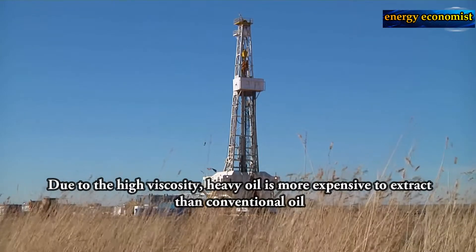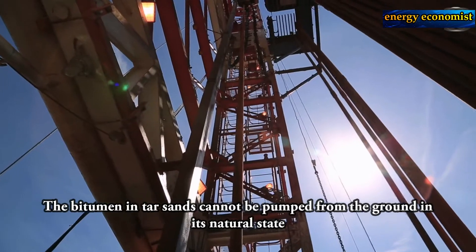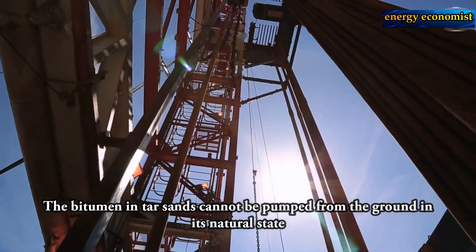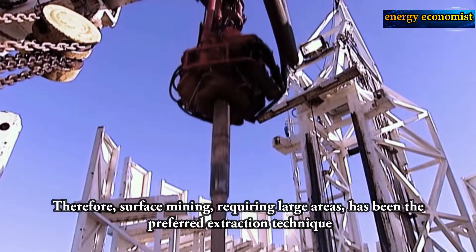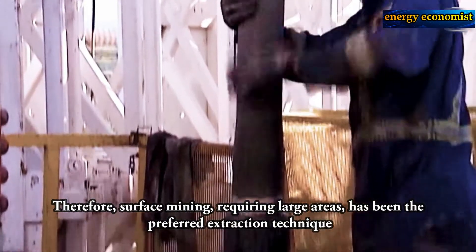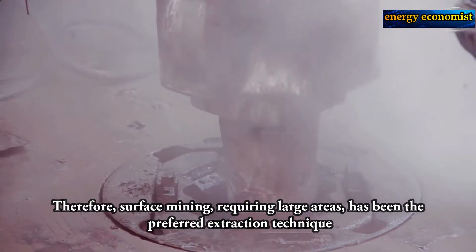The high viscosity of heavy oil makes it more expensive to extract than conventional oil. The bitumen in oil sands cannot be pumped from the ground in its natural state. Therefore, surface mining requiring large areas has been the preferred extraction technique.